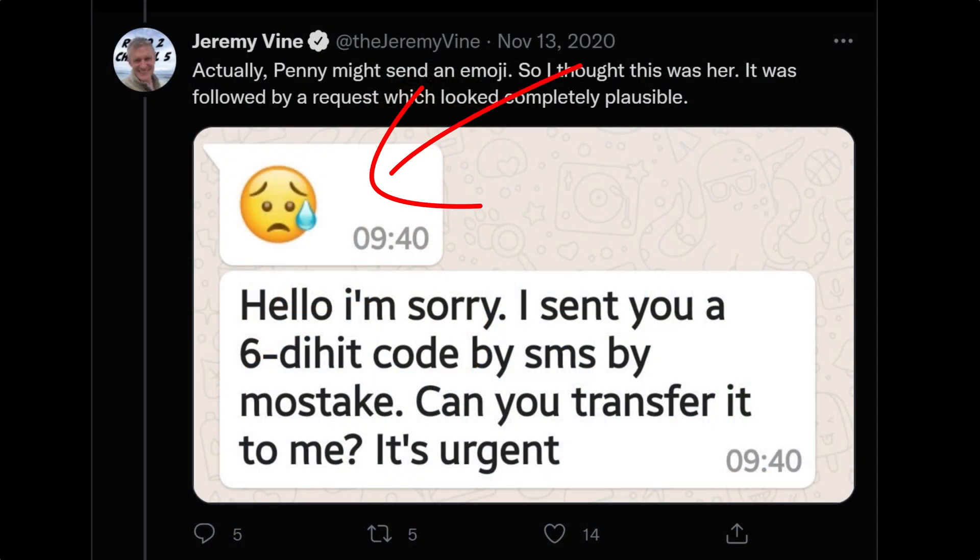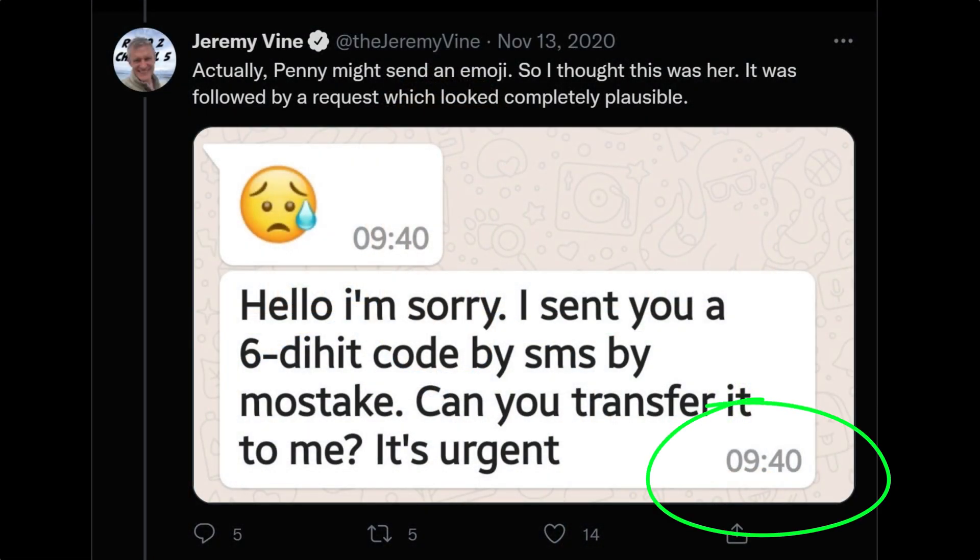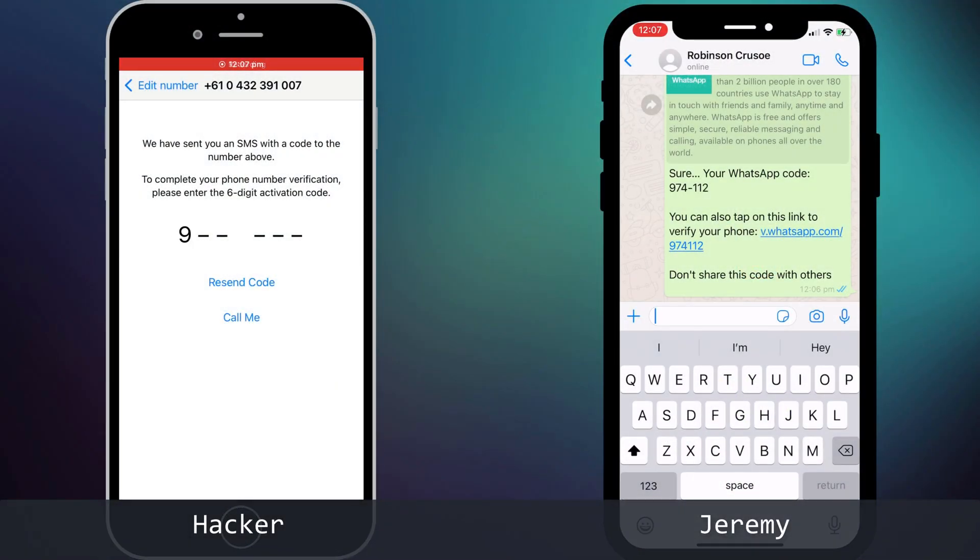You might be thinking you'd never be so gullible as to fall for such a trick, and hopefully that is the case. But if we look at the actual message, you can see that the hacker uses an emoji and adds urgency to play on Jeremy's natural instinct to help. What's more, as Jeremy points out, the message was sent at 9:40 in the morning when he was busy at work with his mind on other things. He sees the message and his first instinct is to help his neighbor, so he simply replies with the code. The hacker enters the code and it's all over in a matter of seconds.